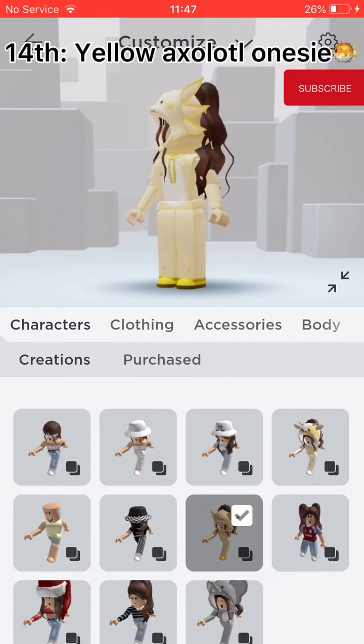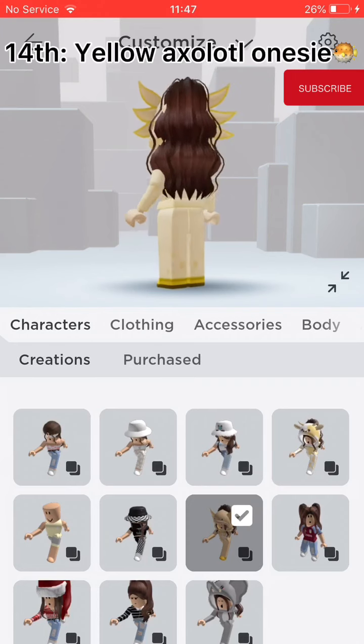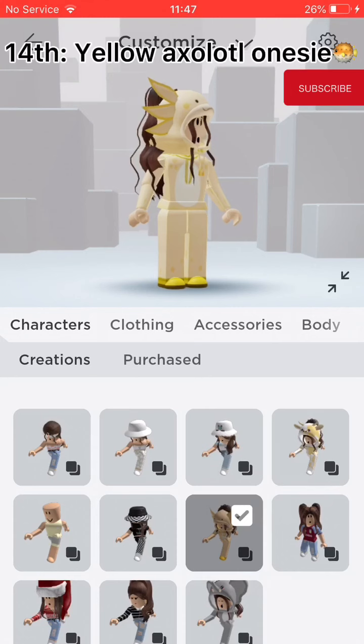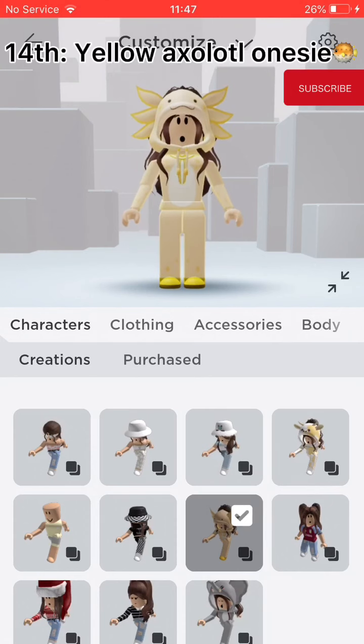Fourteenth, Yellow Axolotl onesie. My best friend has a matching one but it's pink. It's really cute. I don't know why but people really like axolotls.